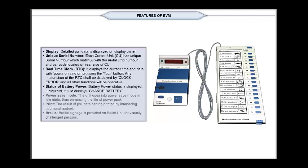Status of Battery Power: Battery power status is displayed. If required, it also displays 'change battery.' Power Save Mode: The unit goes into Power Save Mode in idle state, thus enhancing the life of the PowerPack.